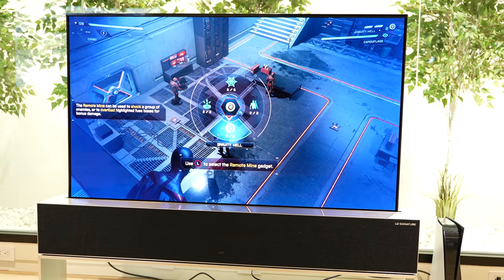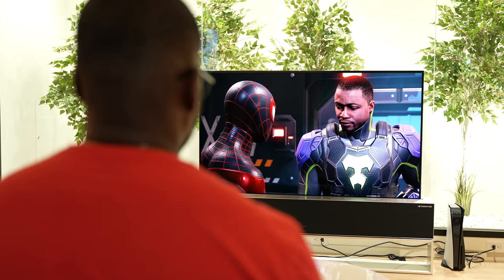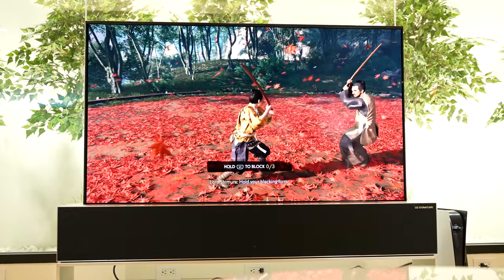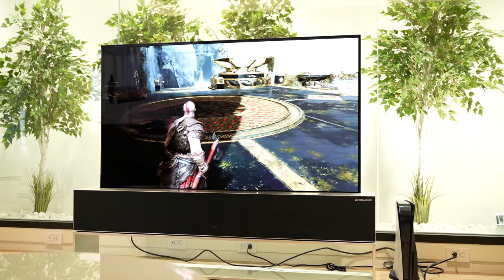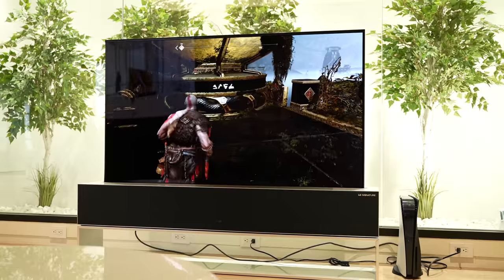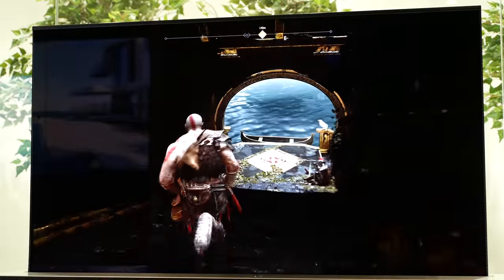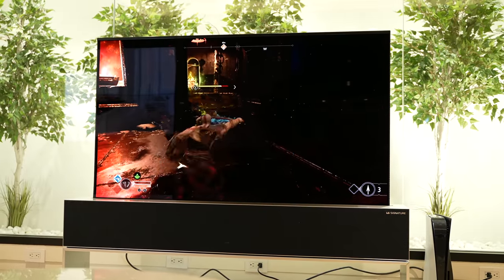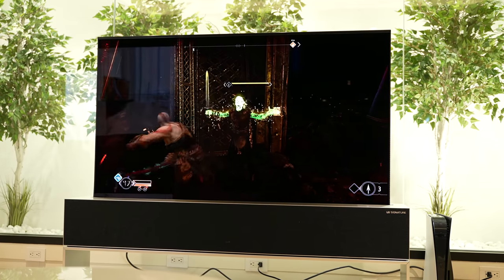Moving from game to game — Spider-Man: Miles Morales looked sharp, the cutscenes looked great, the game looked fantastic. Moving over to Ghost of Tsushima, those colors really pop. OLED can do some amazing stuff, and even with a rollable OLED — which I thought might be a little degraded because it's a different piece of technology — it worked out really, really well. Even God of War looked really good, especially for a PlayStation 4 game playing on PS5.